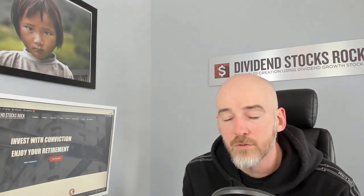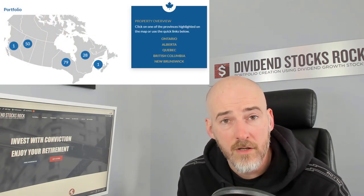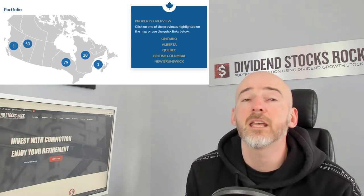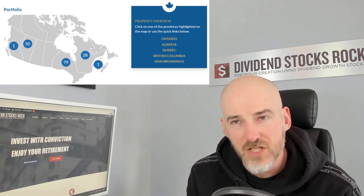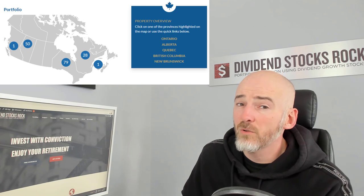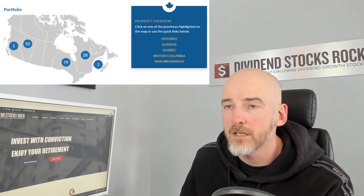Moving on to Summit REIT, or Summit Industrial — a little bit different in terms of geographic diversification. As you can see, they are only in Canada, mostly in Ontario, some in Alberta and Quebec, but that's pretty much it. So you don't get any growth from the US or from Europe. If anything goes sideways in Canada, they're going to get hit harder than Dream Industrial.